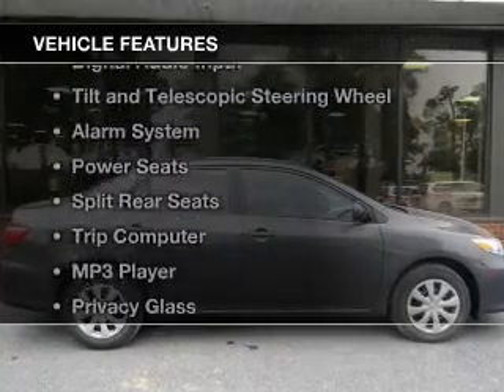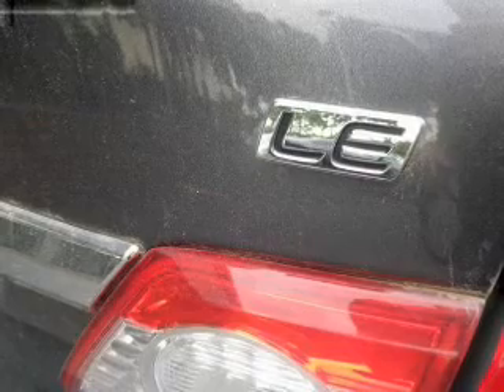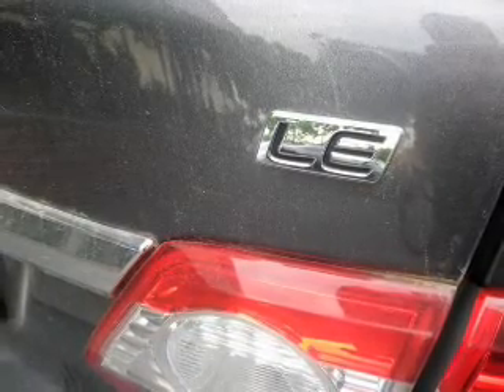The features include heated steering wheel, heated seats, digital audio input, tilt-and-telescopic steering wheel, an alarm system, power seats, split rear seats, a trip computer, an MP3 player, and privacy glass.